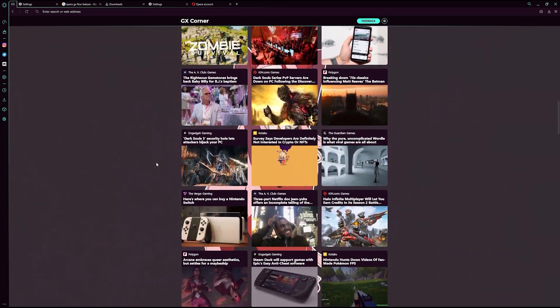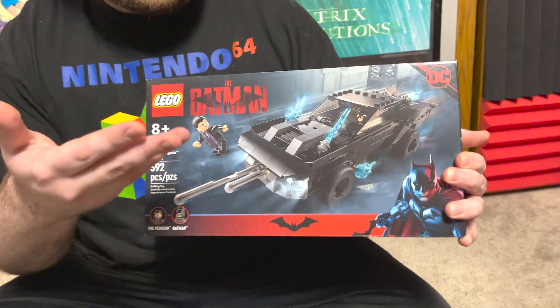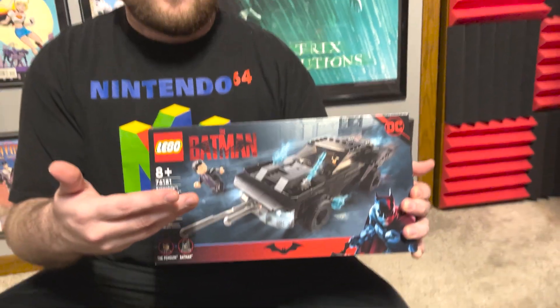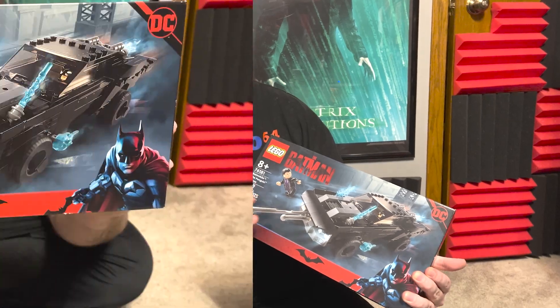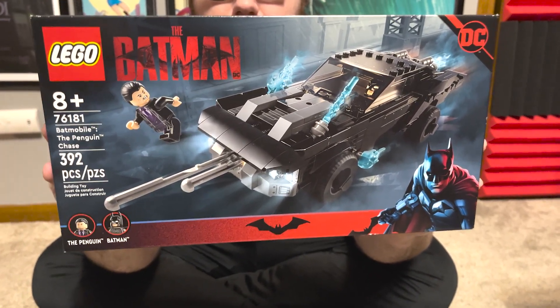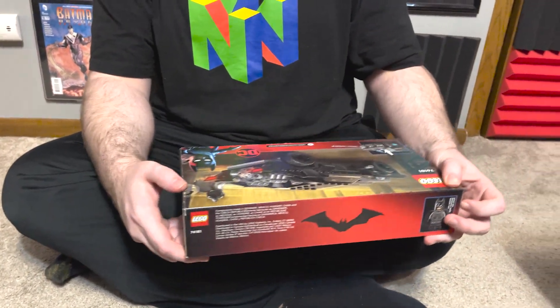Thank you, Opera GX, for taking a chance on our video. So one of the things I love about this Batmobile is that it's just very simply a car. This thing is obviously an armored beast with a lot going for it in the movie, but I really love the more unique, simple take on this car. It's very clearly like a year one or two-ish starting Batmobile, so putting it together is going to be really fun.